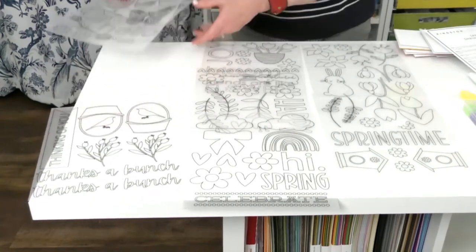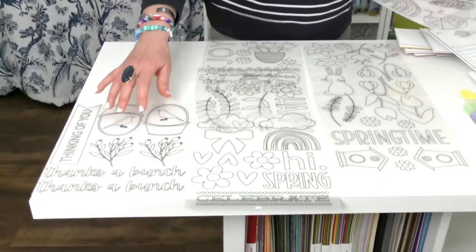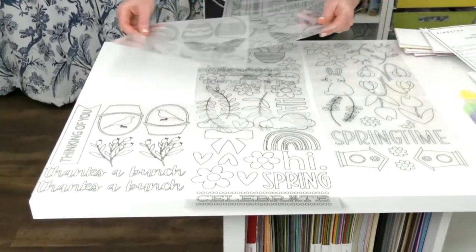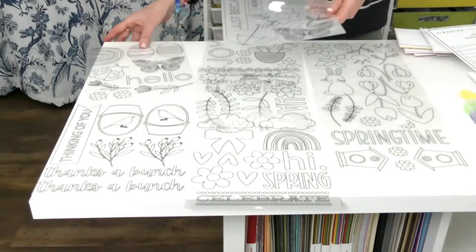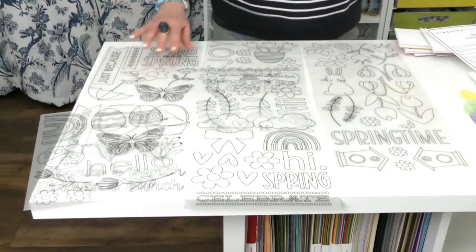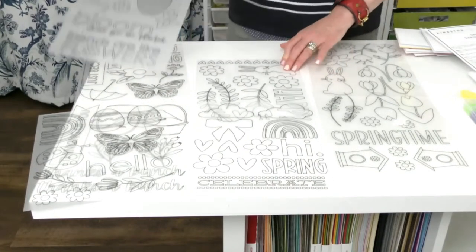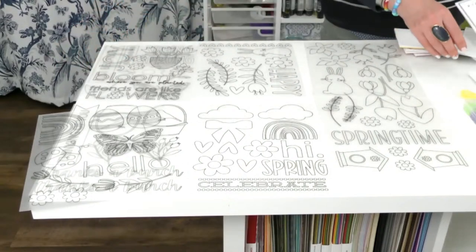So we've got images: Easter, spring, sentiments — 'Thanks a bunch,' 'Thinking of you' — butterflies, Easter eggs, rainbows, ladybugs, 'Spring has sprung,' banners, umbrellas, florals, Easter bunnies, vines — all this really fun stuff. I want to show you one project from each.